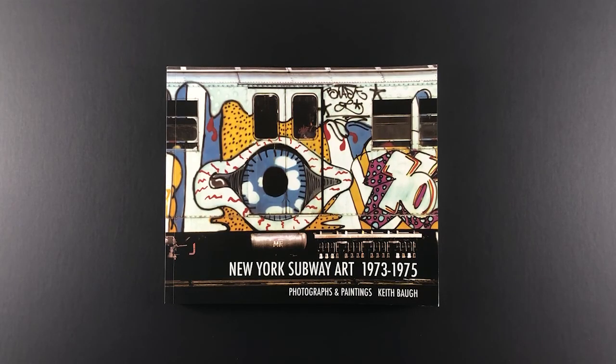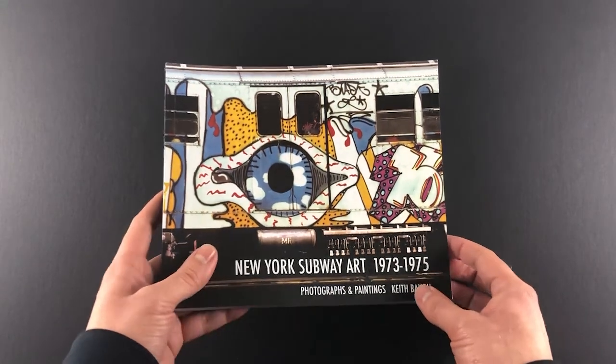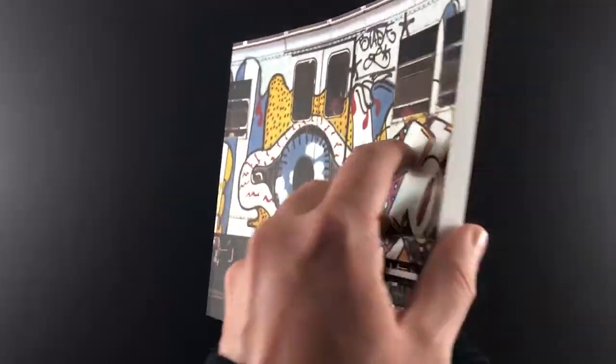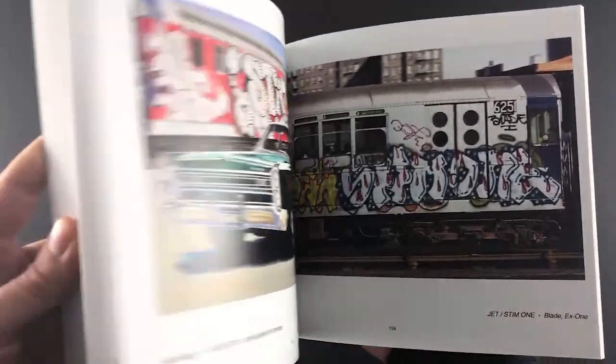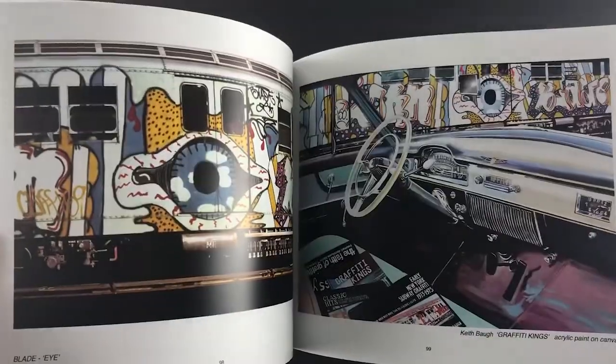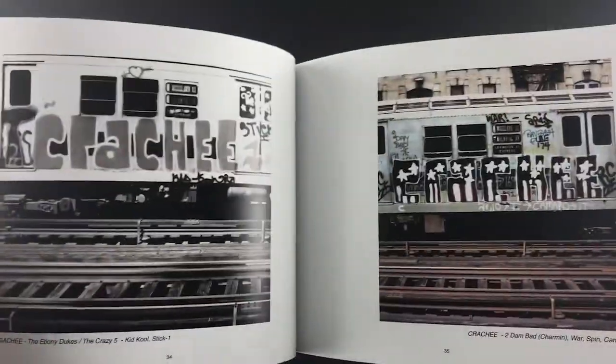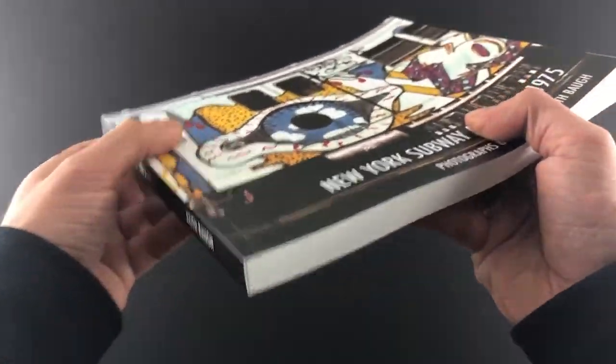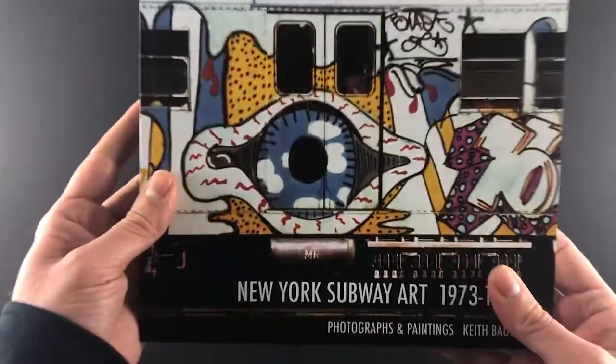First up we've got Keith Boff's iconic New York subway art graffiti book from the mid-70s. This book's been published two or three times before, but this time Keith wanted to self-publish it, so he came to XYZ and it's turned into an absolute cracking book. This is like a definitive guide to subway art. It's a really chunky thing — 202 pages, weighs almost a kilogram, about 12mm thick.